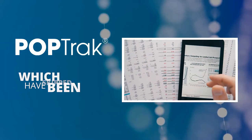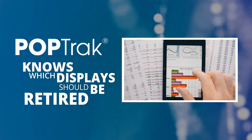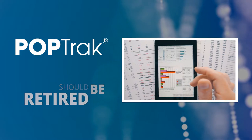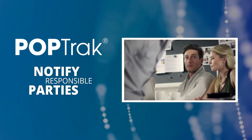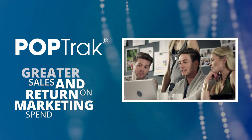POPtrack also provides a clear understanding of which setup steps have been completed and which have been skipped. Finally, POPtrack knows which displays should be retired across all products and locations, and can even notify responsible parties.